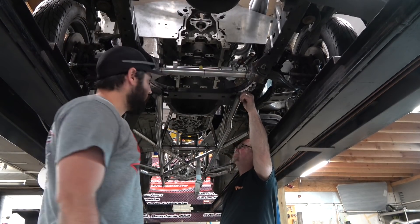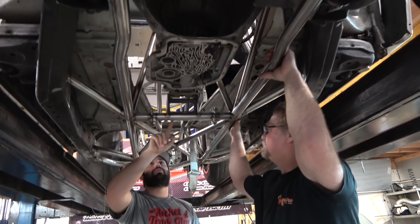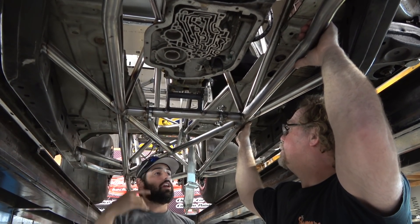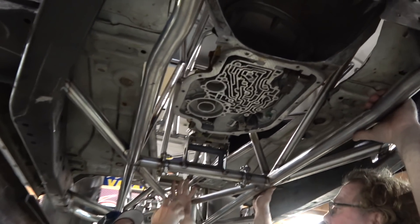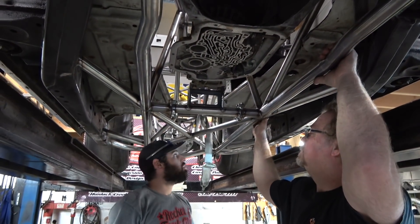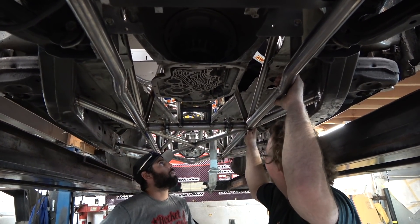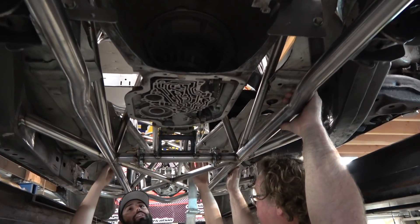Moving to the chassis - there's a removable transmission crossmember, which is very useful for getting the transmission in and out. The double frame rail is tall enough that they're going to build a slider so they can do converter changes on the fly in the car - literally yank the transmission back, gain access to the converter, and bolt everything right back in.